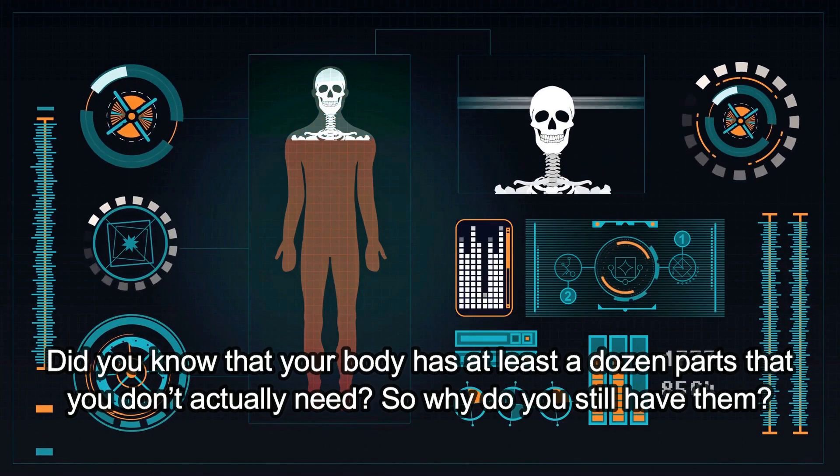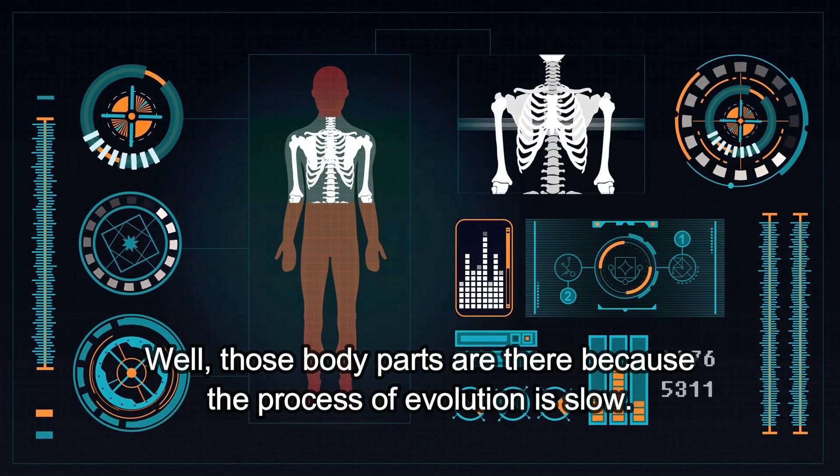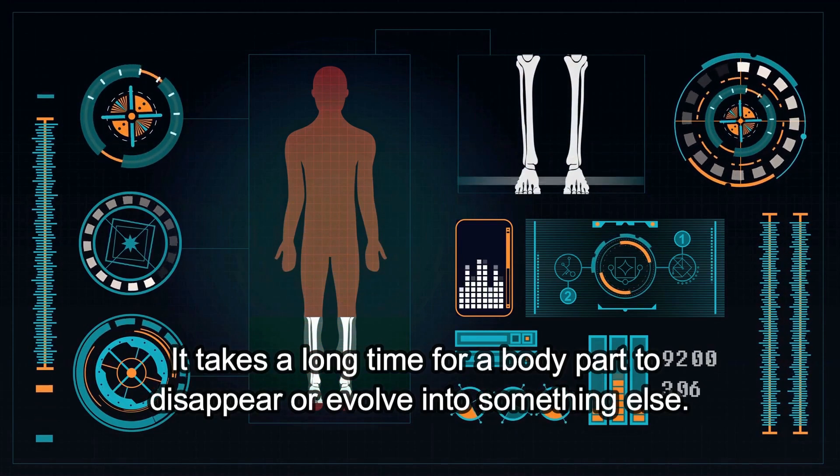Did you know that our body has at least a dozen parts that you don't actually need? So why do you still have them? Well, those body parts are there because the process of evolution is slow. It takes a long time for a body part to disappear or evolve into something else.